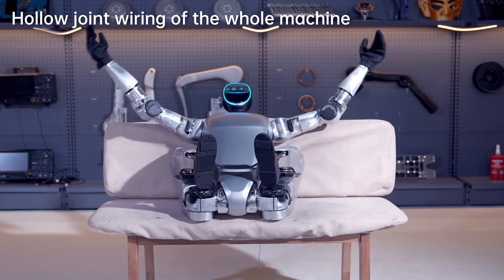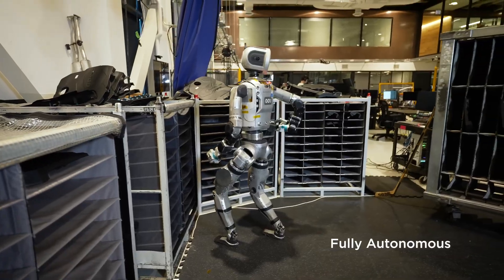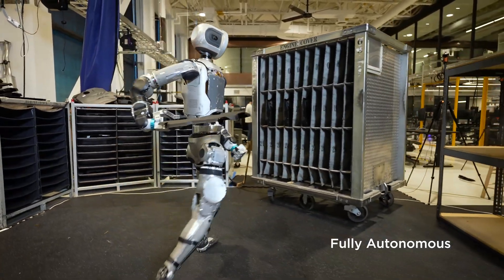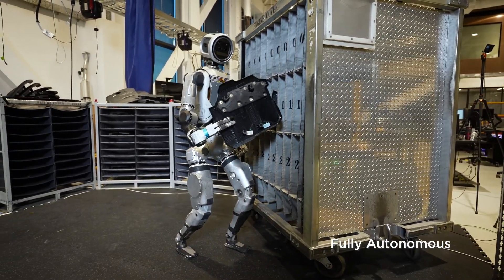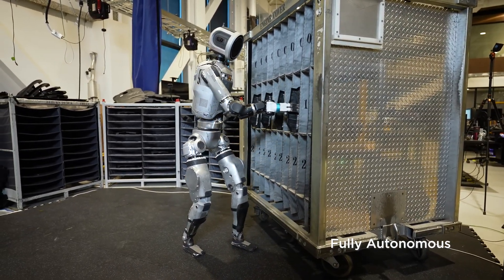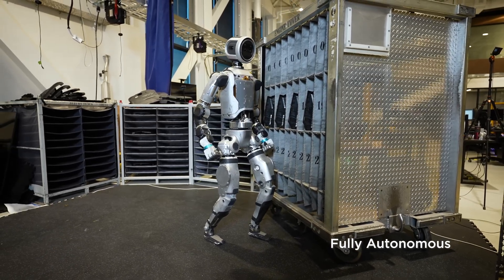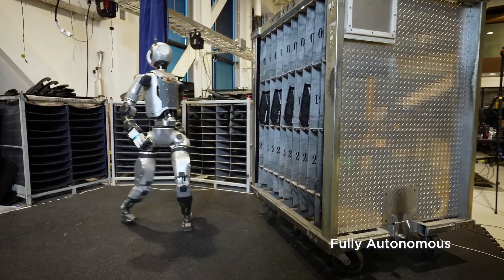What does the community say? On X, the debate is very heated. One user wrote: 'Boston Dynamics excels in dynamic engineering, but Unitree is closing the gap with low cost and high production.' Another emphasized: 'G1 can do side flips right on the ground while Atlas needs altitude — this is a big step forward for China.' However, many people still lean towards Atlas because of Boston Dynamics' innovative legacy.